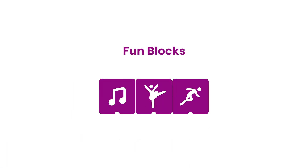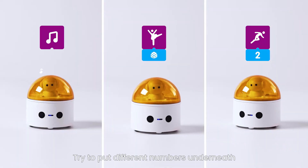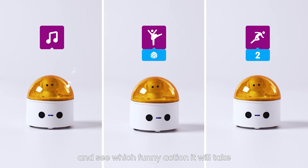Fun Blocks: add the purple blocks to make the robot sing and dance. Try putting different numbers underneath and see which funny action it will take.